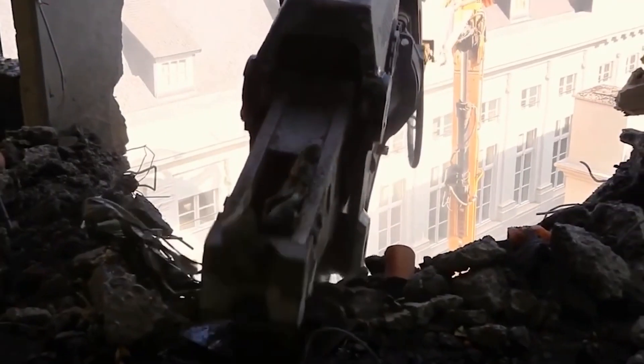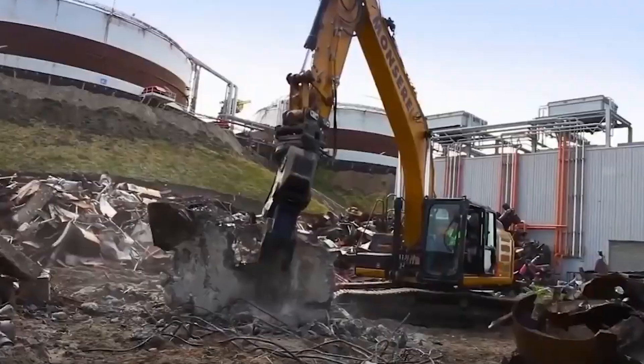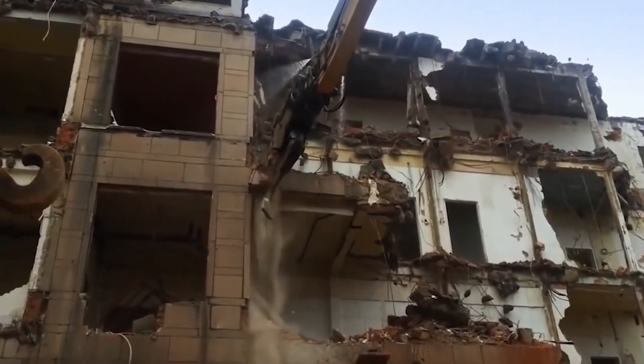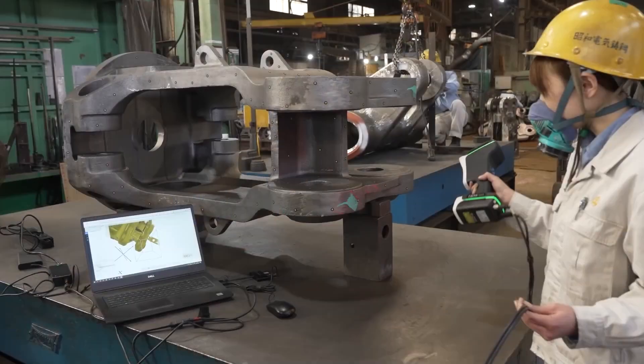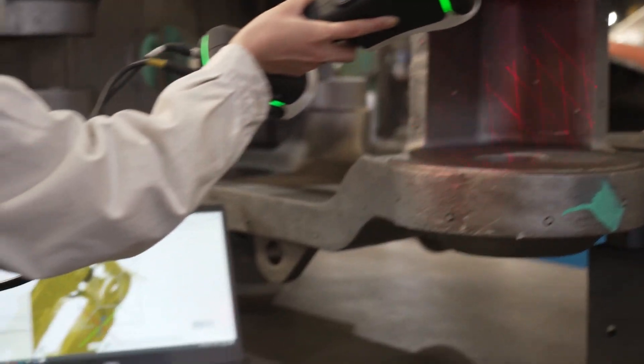Although preventive measures are taken, some components such as the tips of the crusher jaw are bound to wear down and break. Therefore, keeping in mind the high cost of replacing whole crusher jaws, engineers apply their strong analytical skills and design such components to be easily replaceable.